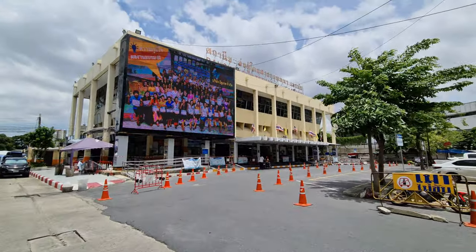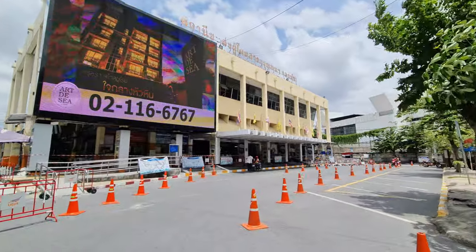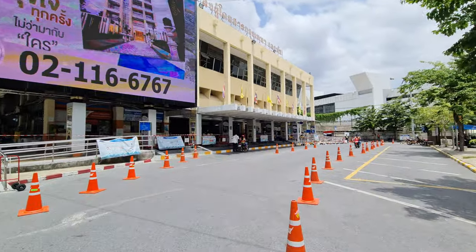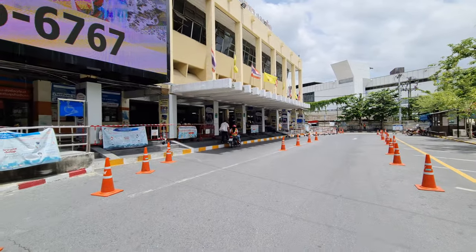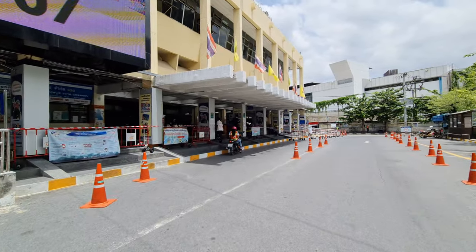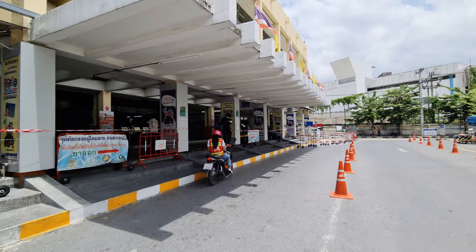Here we are at the bus terminal. I just had a quick look a little bit earlier and noticed that it's not busy at all — not many people are traveling at the moment.